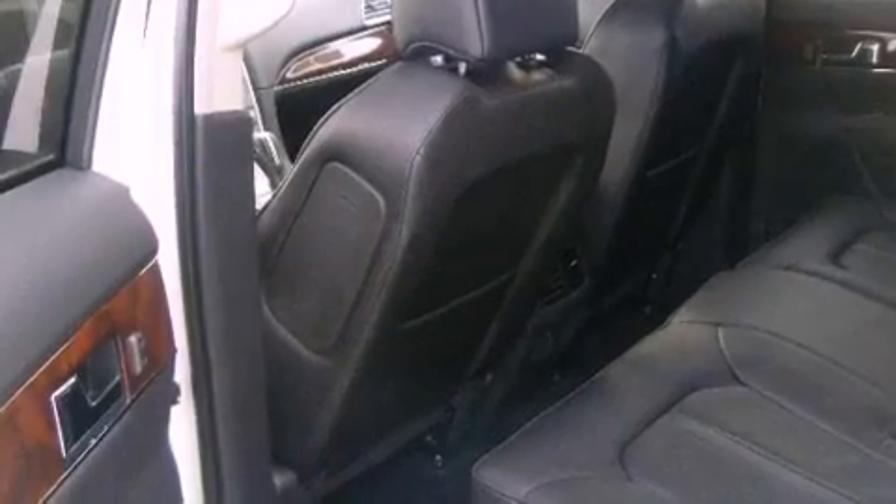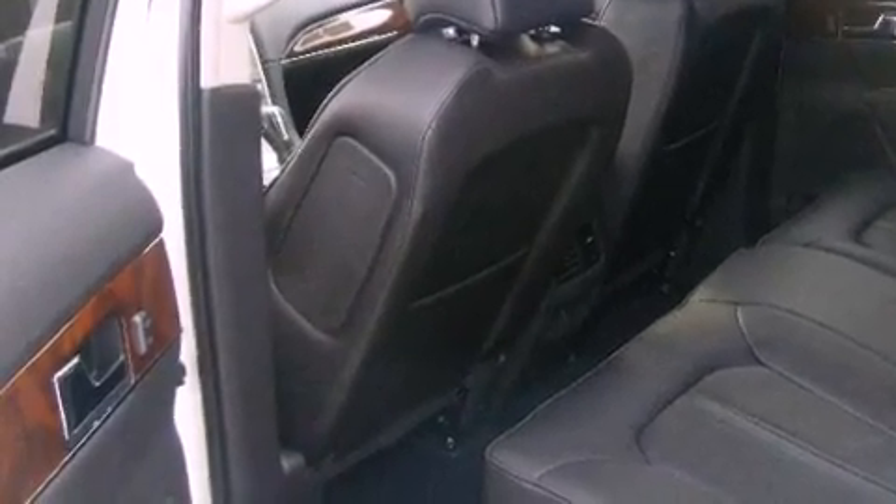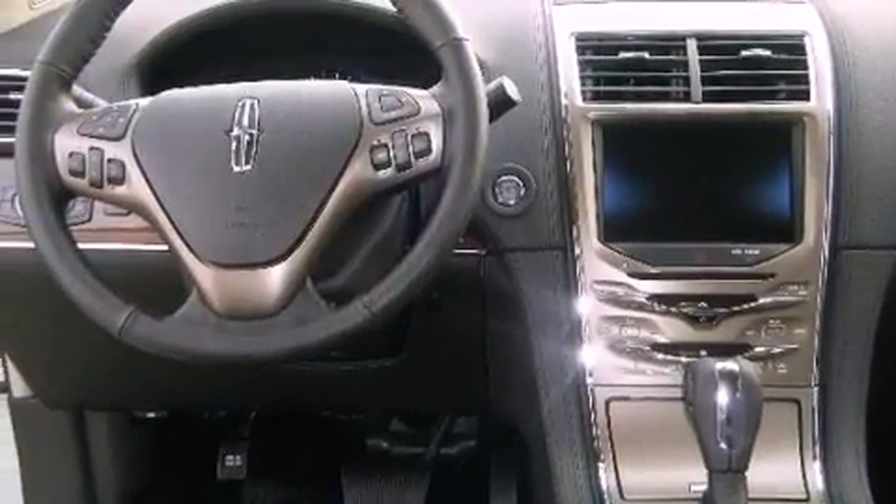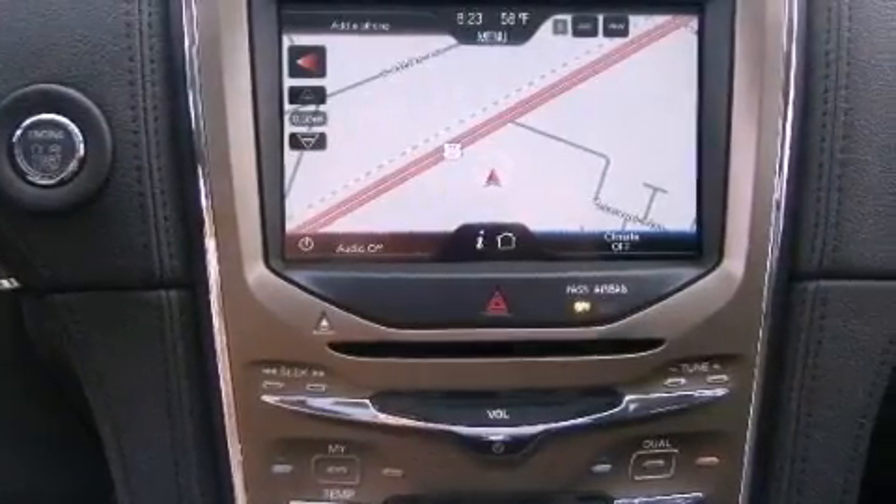Its top features include memory settings for the seat's positions, so you can recall your favorite alignment with the push of one button, heated seats, a power rear liftgate, a premium audio system, tinted glass, and fog lamps.